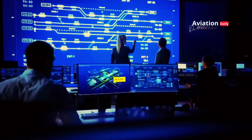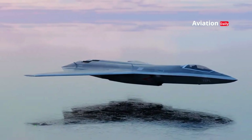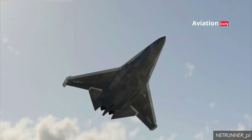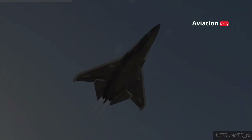From generation to generation, military aviation has continued to evolve. The J-50 is the latest chapter in this long story, a quantum leap that changes the way we view air warfare. With advanced technology and incredible capabilities, the J-50 is the future that has arrived.